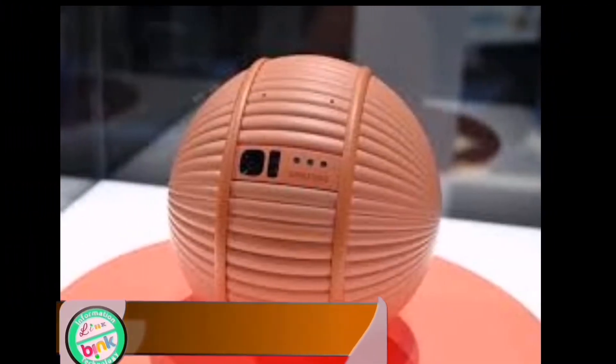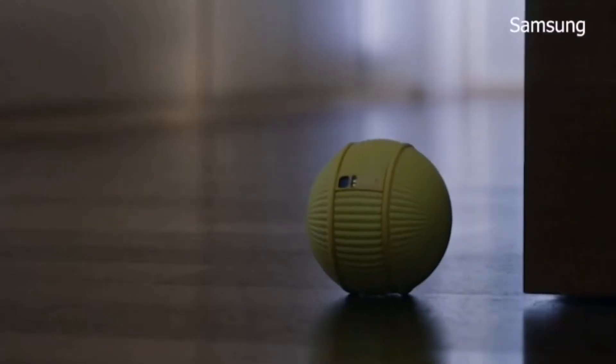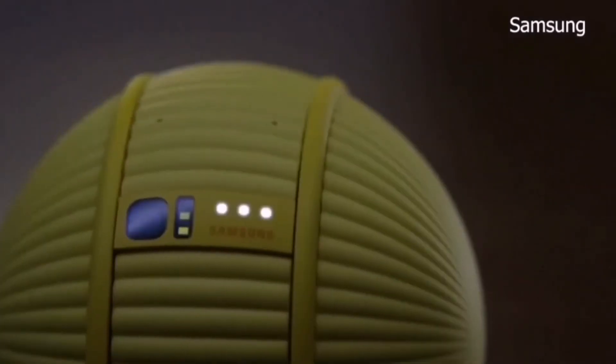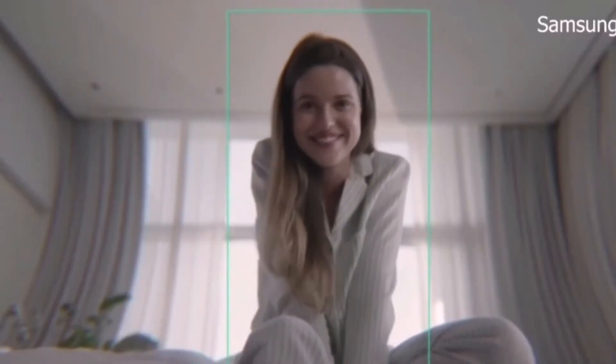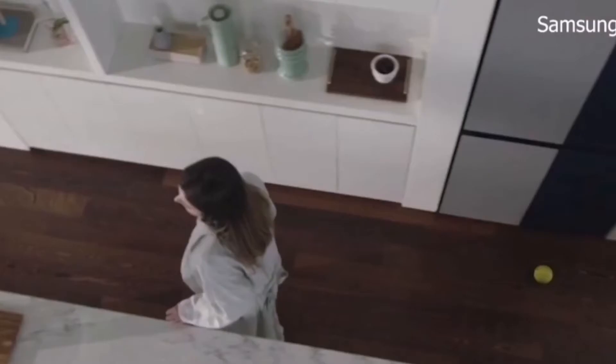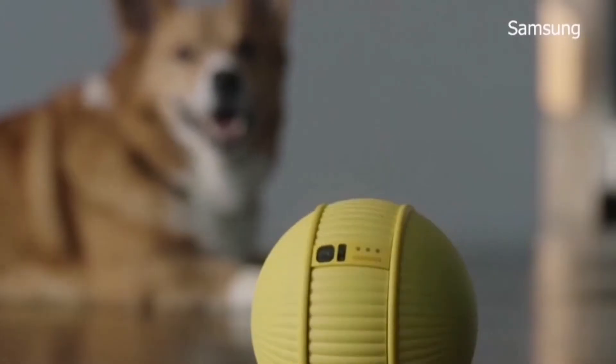Ballie. Ballie is one of the most intelligent robots in the world. It was launched by Samsung. This small ball-shaped robot is intended to help you around the house. This smart device will communicate with you and even your pets. With its smart camera it will analyze the things around your house.